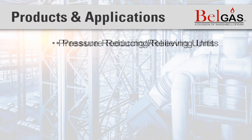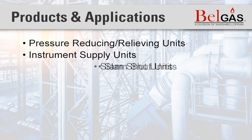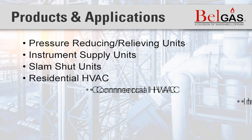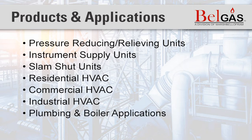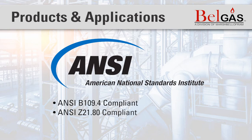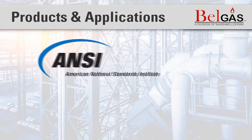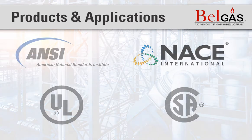BellGas manufactures pressure reducing and pressure relieving regulators, as well as instrument supply and slam-shut regulators for domestic, commercial, and industrial HVAC, plumbing, and boiler applications. BellGas regulators are 100% tested and can be compliant to certain ANSI standards and other certifications where applicable.